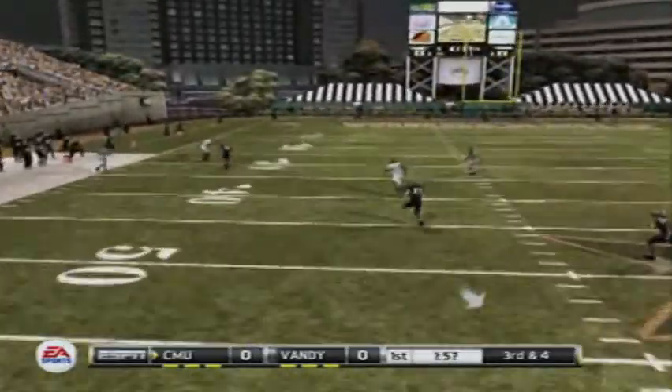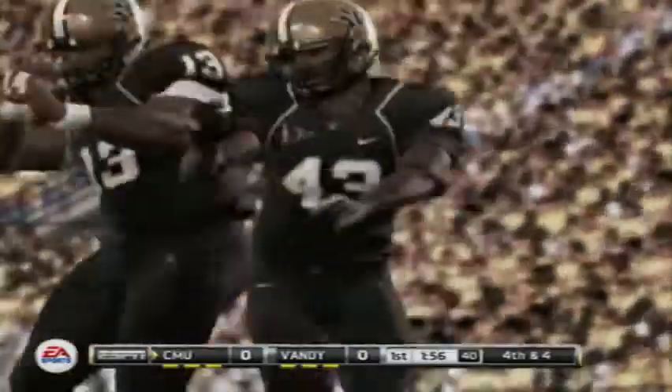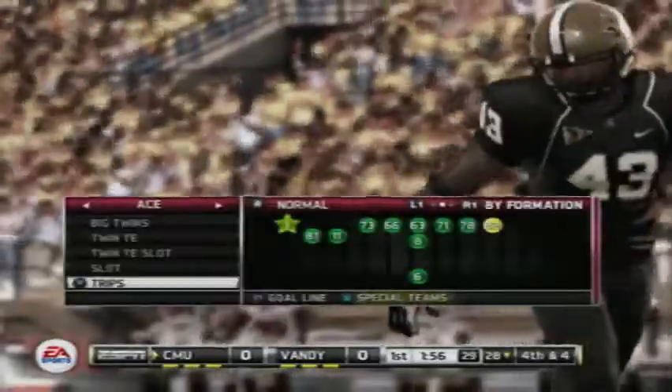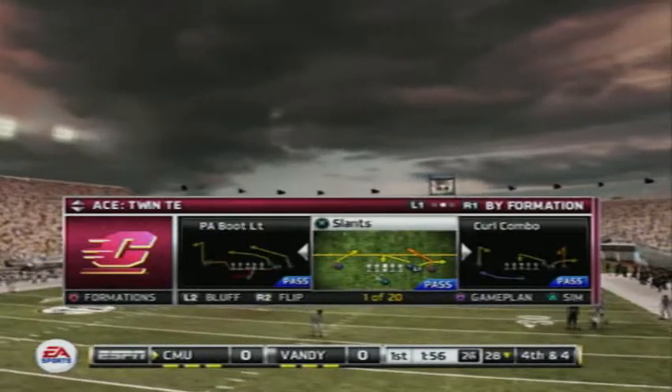He wants it all going long — can't connect. Excellent series by this defense forcing them to go three and out. The offense really struggled on this drive and they're going to have to pick it up if they want to move the ball on these guys.